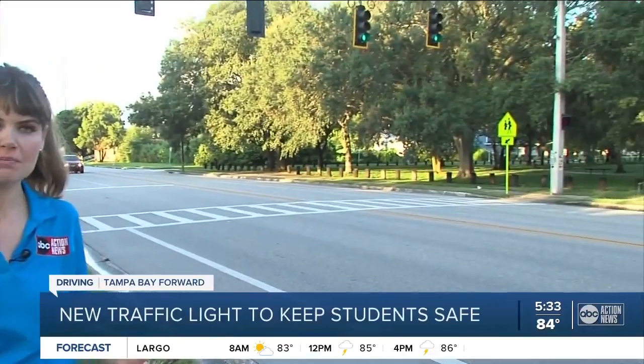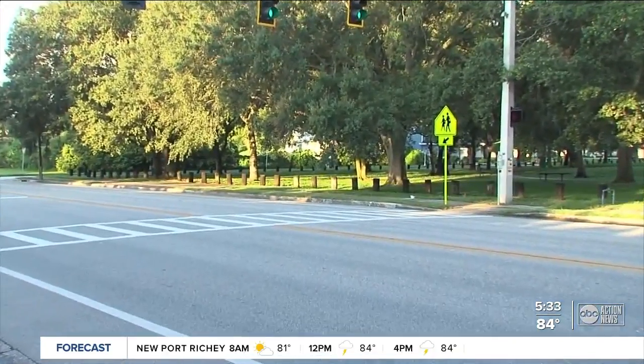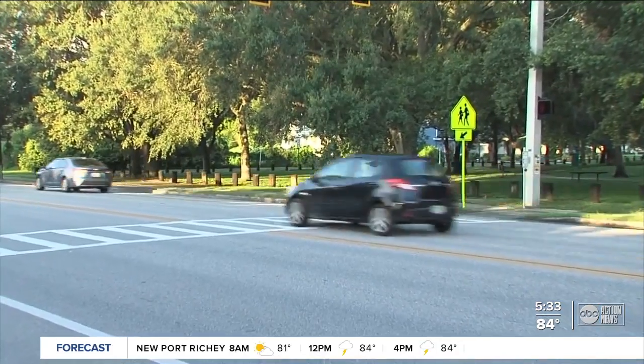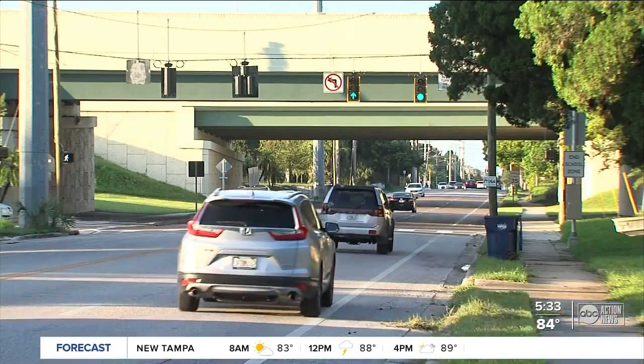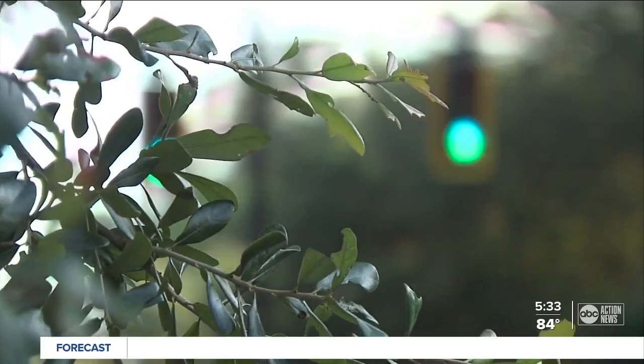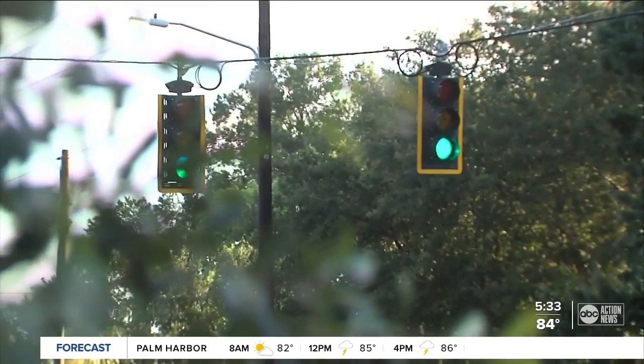So many kids are expected to be crossing here in front of McFarland Park Elementary School when the school year starts, but they've often faced speeding drivers and people who are unwilling to stop. Neighborhood groups have been pushing for years for the city to take action. They've been wanting a new traffic light at MacDill and Green Streets in West Tampa, and now after years of trying, it was just installed a few weeks ago.